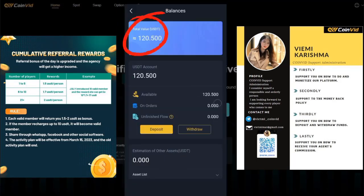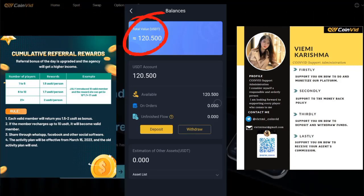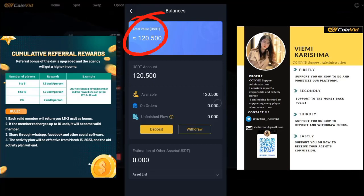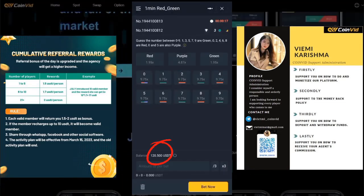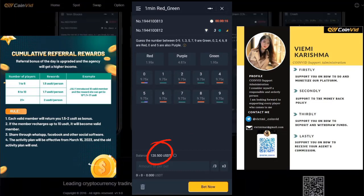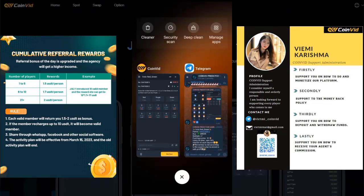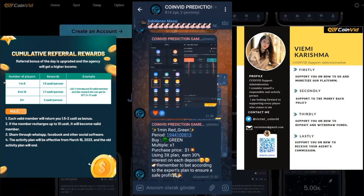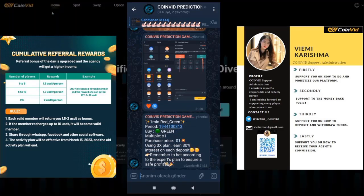And this is the money I have successfully loaded. When I deposited $100, I was given a bonus of $9 by this app, bringing my total balance to $120.50. Now you can see how much money is there. We will now join the group to see the experts give signals and follow them.